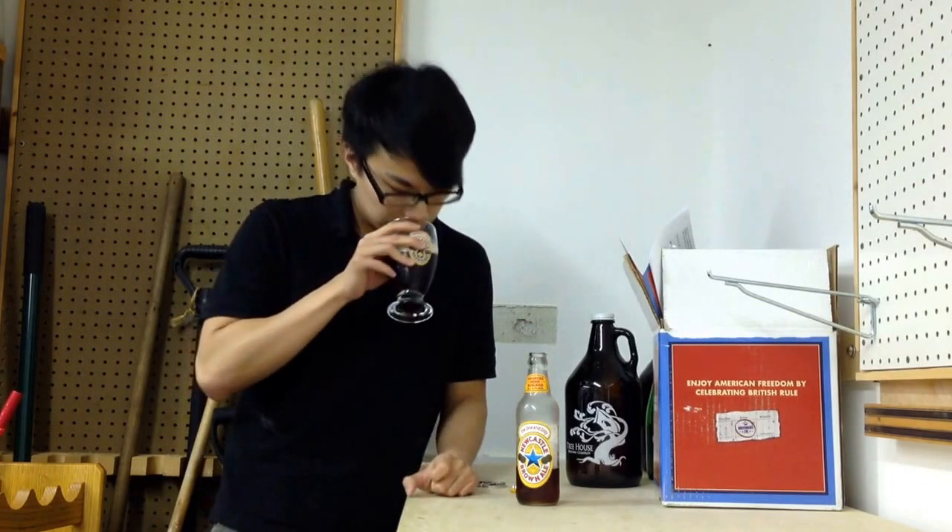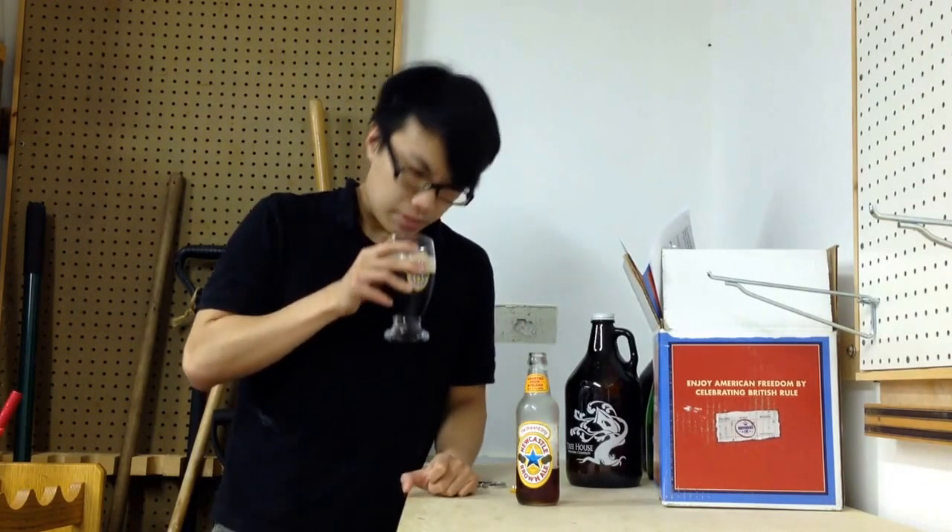I'm almost getting this kind of banana estery kind of thing, which is pretty interesting. Something like a little bit of a German Hefeweizen — a spicy banana kind of note — but in general, a lot of breadiness, sweet breadiness, a little bit of toasty quality. A really nice kind of familiar English brown ale, just that little bit of toasty bread — melanoidin kind of thing, is what it's called.